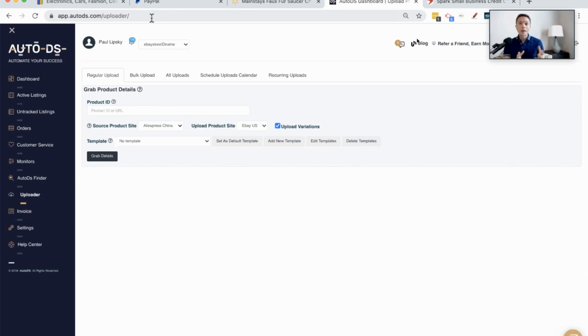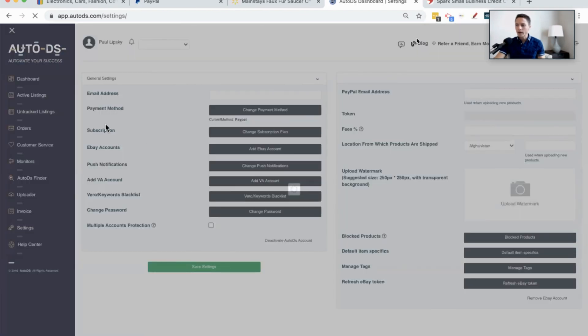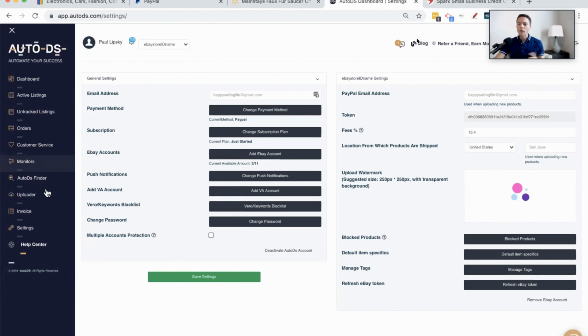There is a $1 trial that you can sign up with, so use the link in the description so people can get that $1 trial and try it out to see if it works for them. I've been using it and having great results because it really helps you automate your business. Once you get it set up, there are some settings you have to configure, so just come into the settings and make sure all of those are correct.